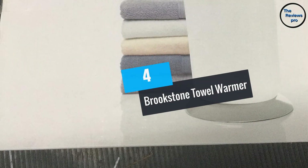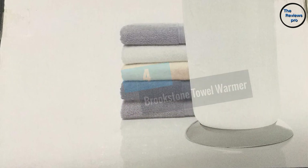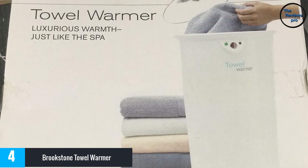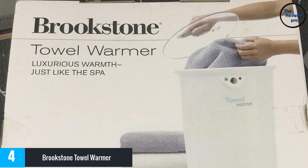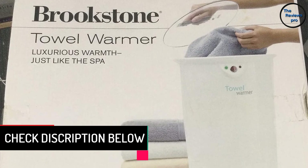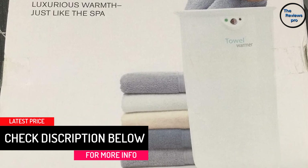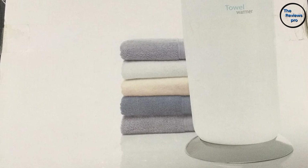At number 4: Brookstone Towel Warmer. The Brookstone Towel Warmer is a machine you should consider if you want something that warms your towel at a fast rate. If you want to enjoy the sweet experience of getting out of the shower to a warm towel, take a look at the Brookstone Towel Warmer. The design is nice and it is great for the cold winter season. It has an auto-off feature that turns it off when the towel warms up, and it can hold 2 large towels.